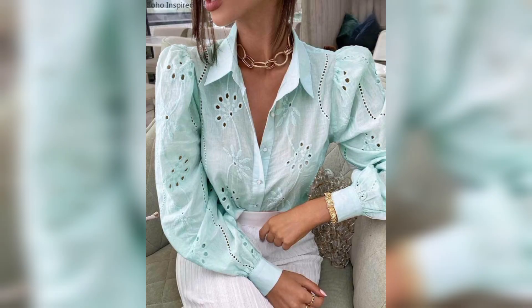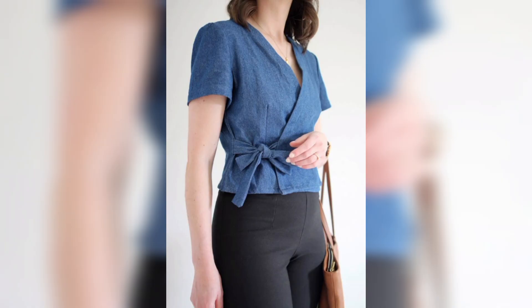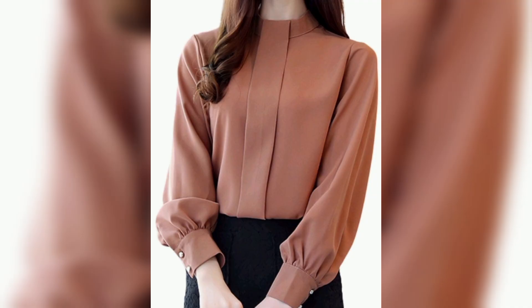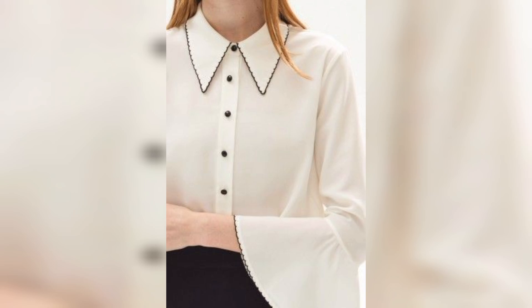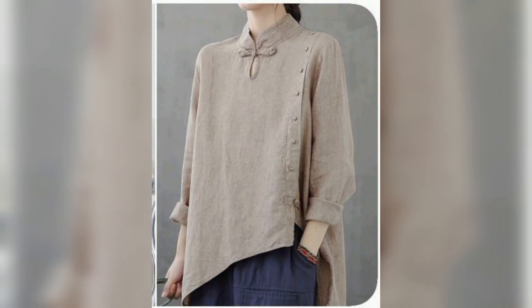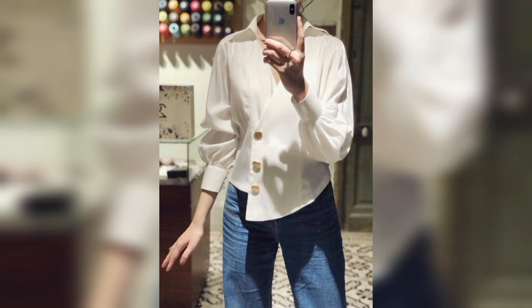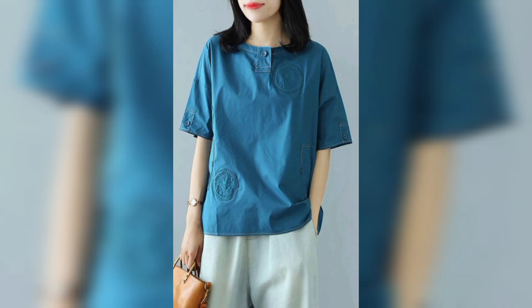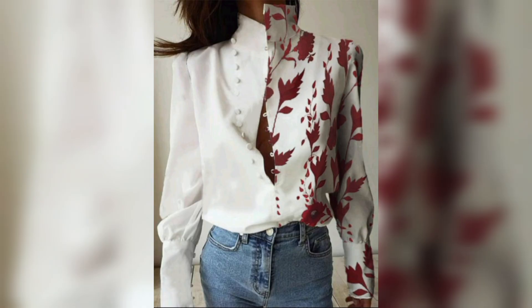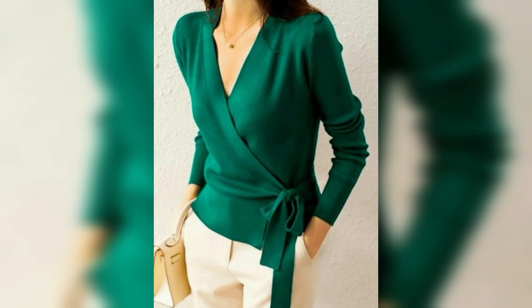Off-shoulder tops are tops that show a neckline exposing the collarbone and shoulders. They have a wider neckline that extends toward the arms, named after the iconic style. Tube tops are strapless and tight-fitting around the bust.